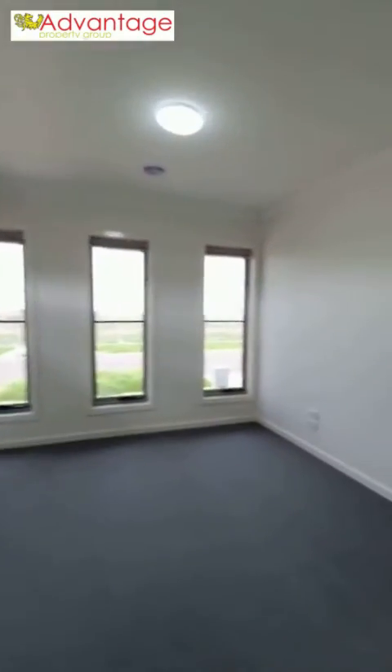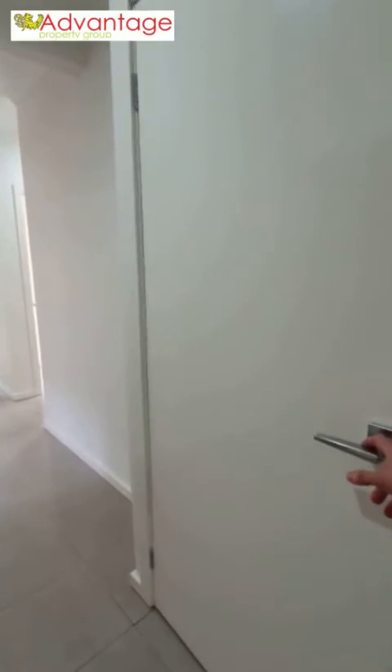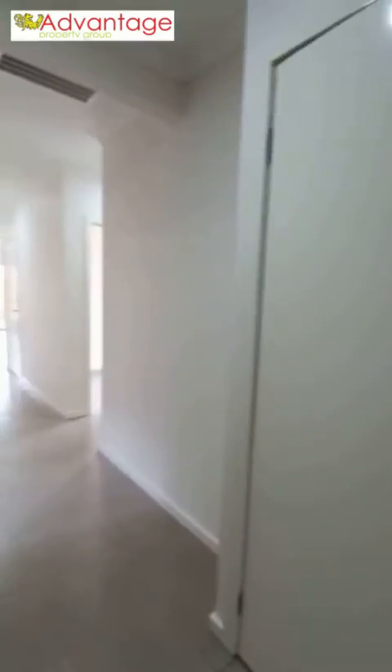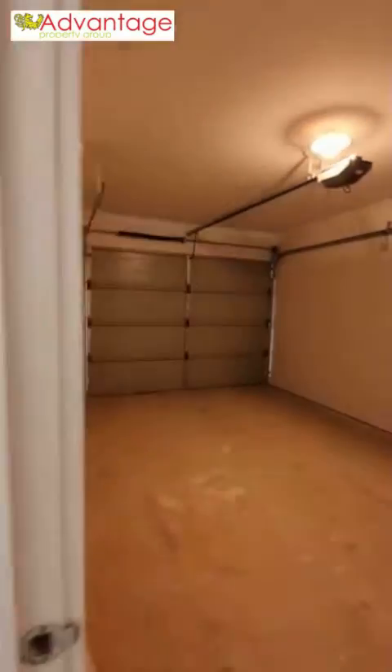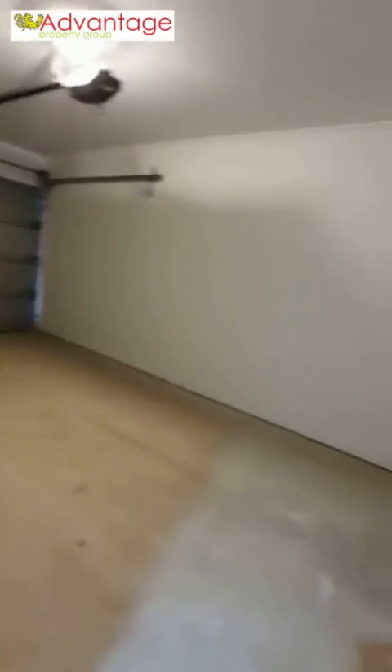Making our way outside of the master bedroom back into the hallway, there are two storage linen cupboards along this hallway — one on either side — with the second cupboard located further down the hall. On your left you'll find the internal garage access door, with automatic garage doors and rear backyard access. The garage is oversized and can quite easily fit a large single vehicle.